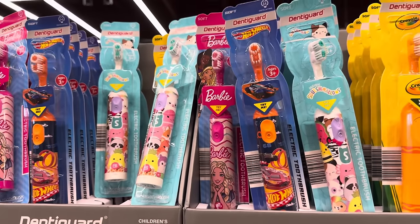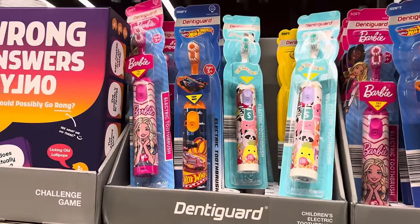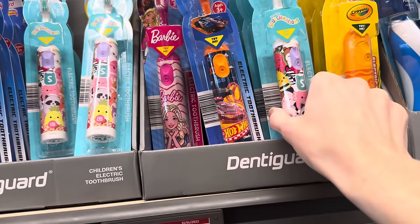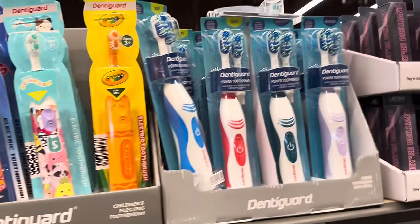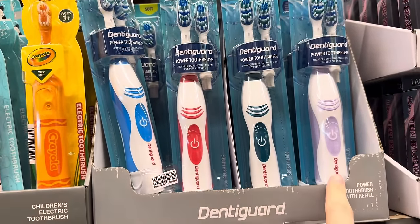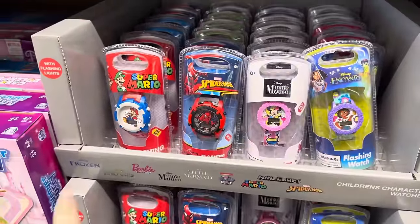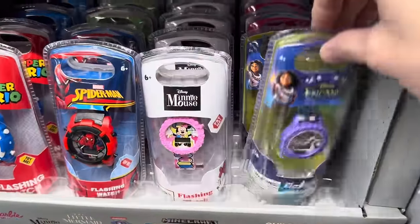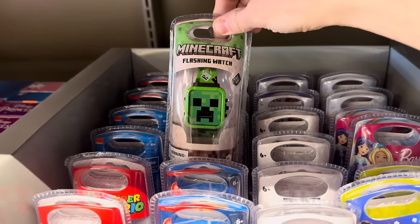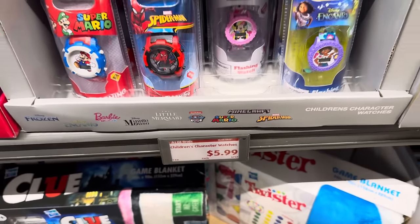It's a tradition to get toothbrushes for kids for Christmas. $3.99 — you get Barbie, Hot Wheels, Squishmallows, and Crayola. Or for $4.99 you get the power toothbrush with a refill in blue, red, dark teal, and purple. Watches are also a great gift for the holiday season — Super Mario, Spider-Man, Minnie Mouse, Encanto, Barbie, Minecraft, Frozen, Little Mermaid, and Paw Patrol. $5.99 for those, and they have a button to make them flash.